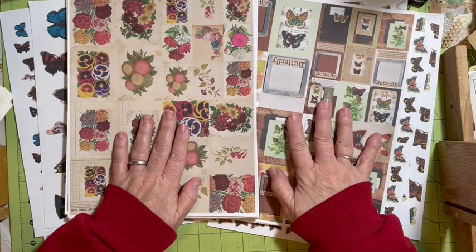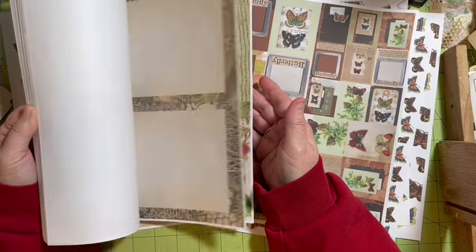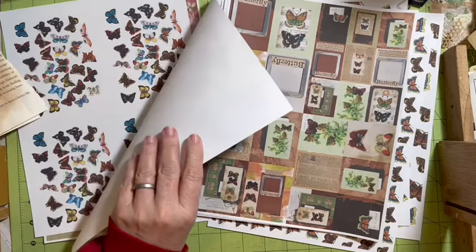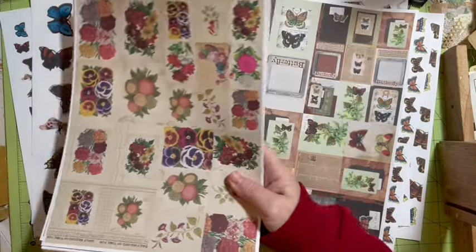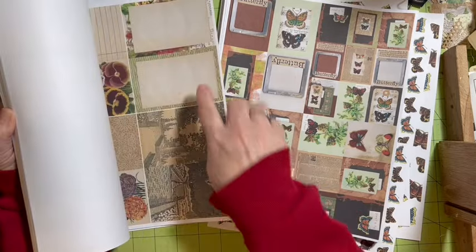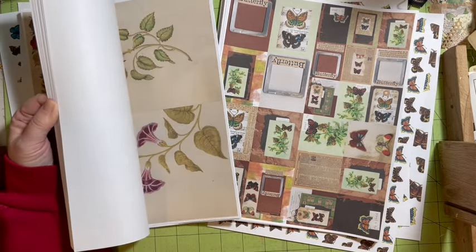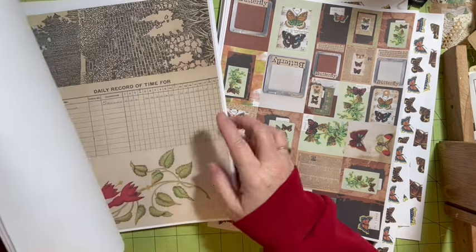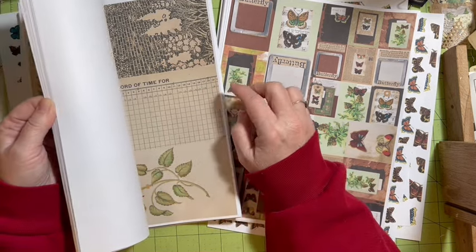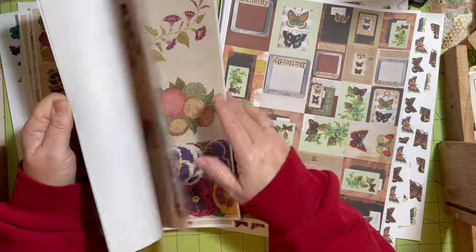These are two of the newest kits. This is Butterfly Garden — there's your garden, your flowers, and your butterflies, so you've got to attract your butterflies to your garden. It has pages, tags, and ephemera. In my kits I go with rectangle boxes and squares; we use them for a variety of things — cards, journaling cards. The large tags can be used as pages or to make a traveler's notebook size journal.